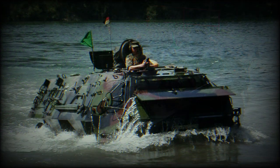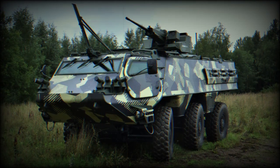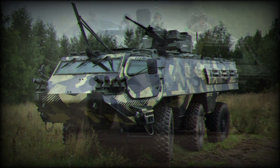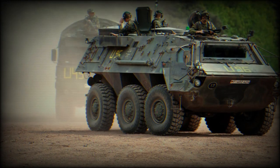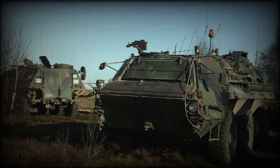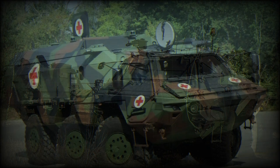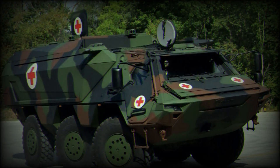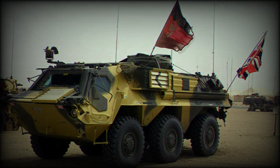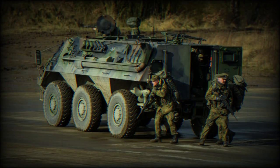The APE is a specialized 4x4 amphibious engineer reconnaissance vehicle developed for reconnaissance of rivers and lakes. Its main role was to explore the shores and riverbeds in order to determine their suitability for deep wading by main battle tanks. Around 90% of its automotive components, including engine and transmission, were identical to those of the TPZ-1 Fuchs 6x6 armored personnel carrier. However, the APE was never adopted by the German Army and only prototypes were built.